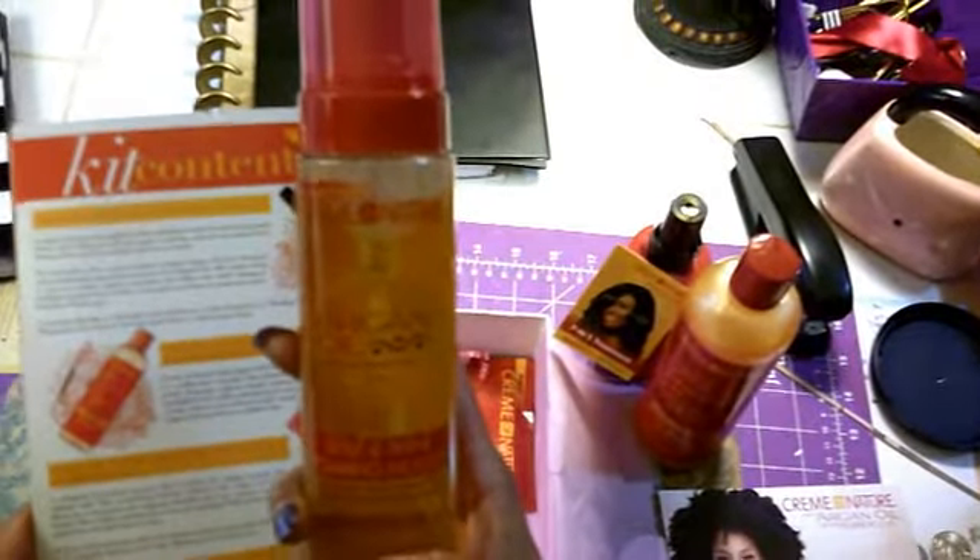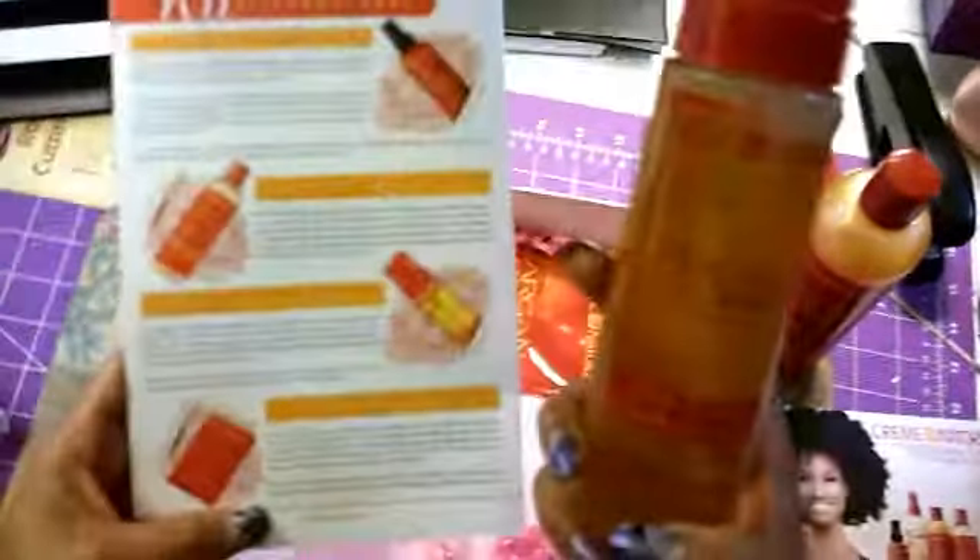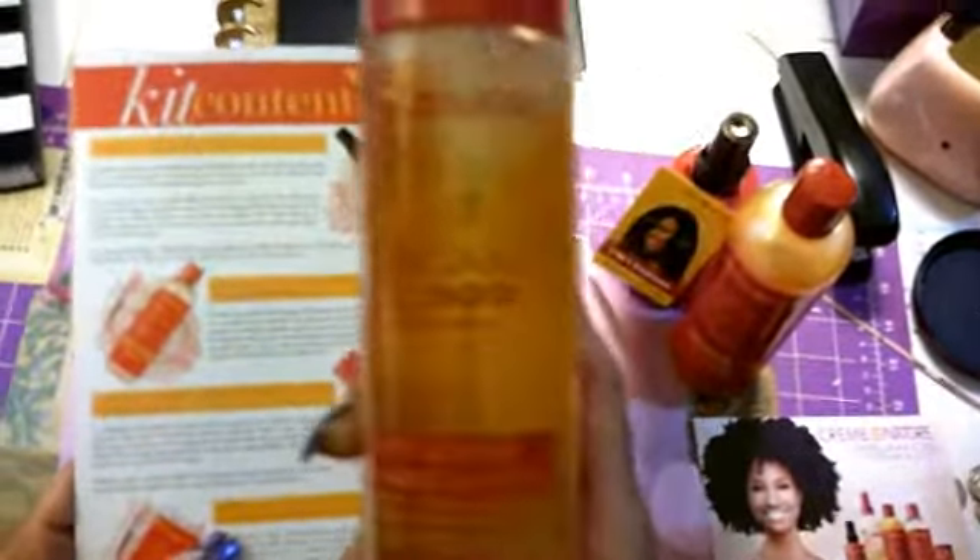And this Style and Shine Foaming Mousse — I am going to try this on my wash and go's to try to get a moisturized wash and go. I'm thinking that if I combine the Style and Shine Mousse on top of the Perfect 7, I may get the perfect wash and go, and I am definitely going to try it.